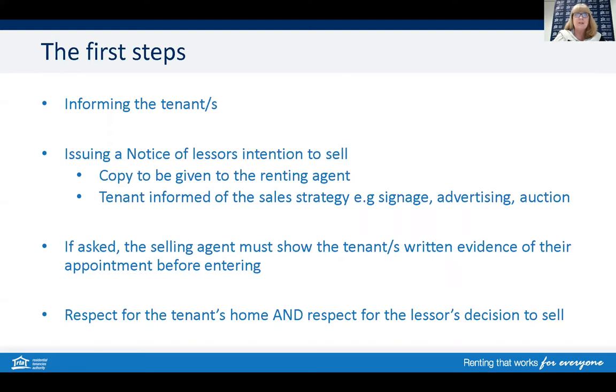The selling agent needs to issue a notice of lessor's intention to sell. This notice is going to inform the tenant who's selling, who is the selling agent, and what their sales strategy is going to be in relation to selling the property and what promotions are going to be undertaken — such as signage, what type of advertising, and whether the property has been listed for normal sale or going through to auction.